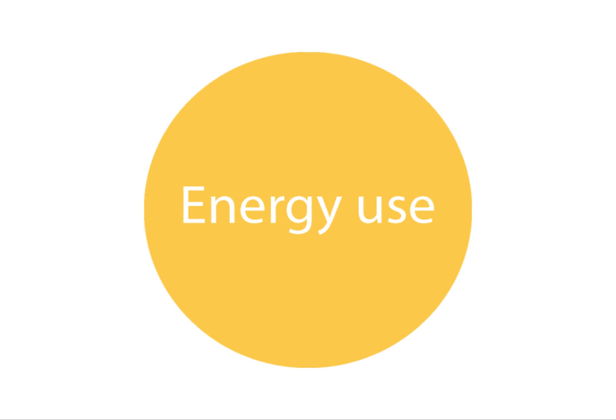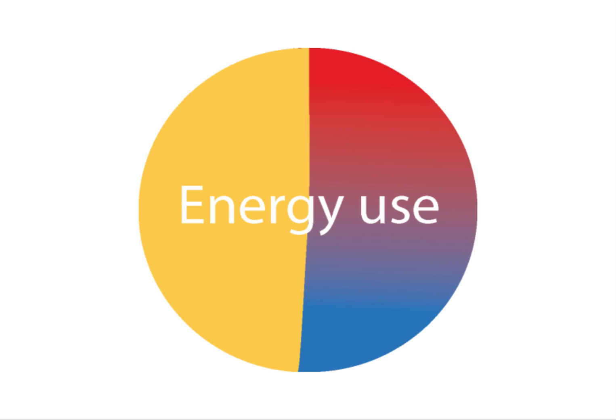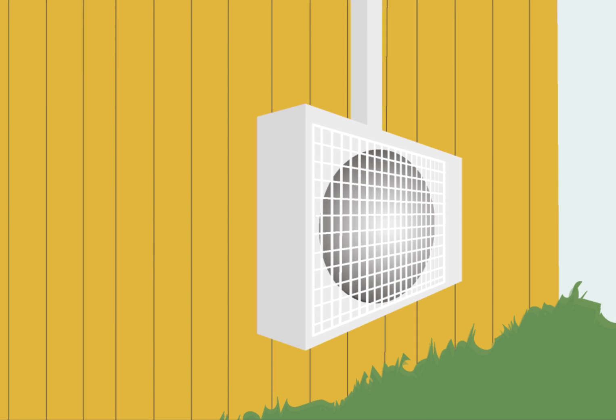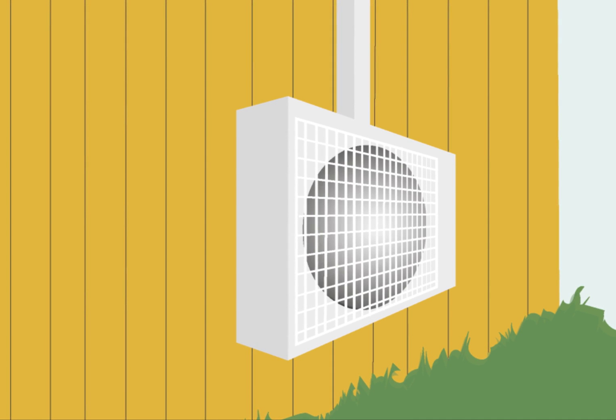More than half of the total energy use in the world today is used for heating and cooling. Fossil fuels are used to a large extent for this. To reduce global warming, the heating and cooling sector must be decarbonized. Heat pumping technology is a low carbon technology to reach this ambition.